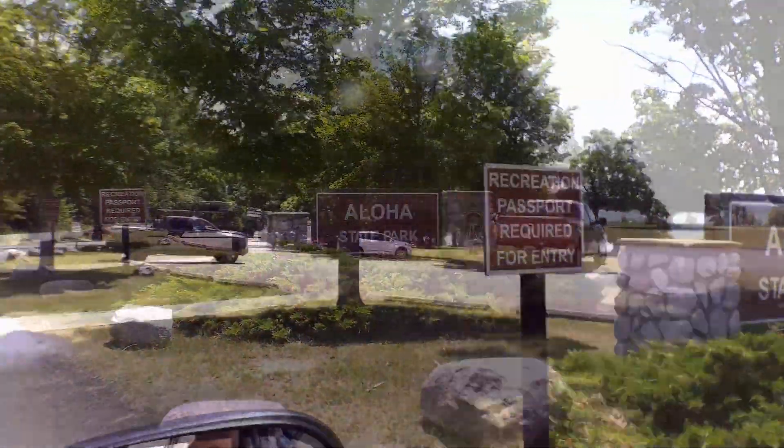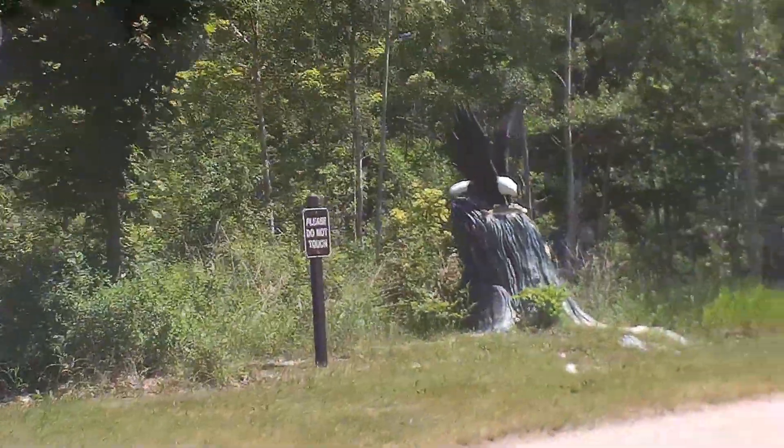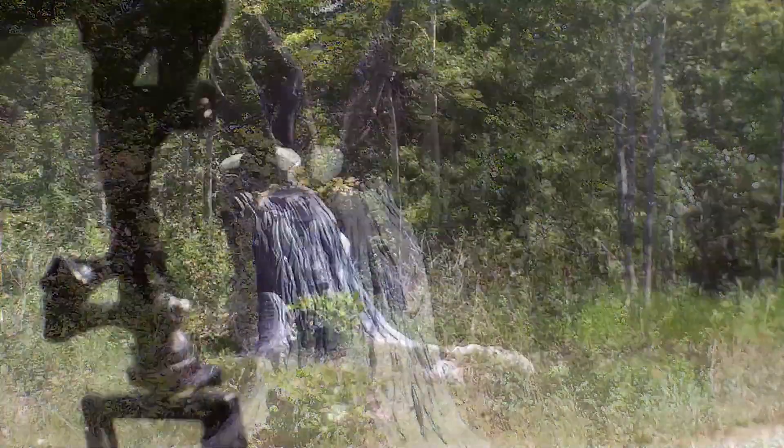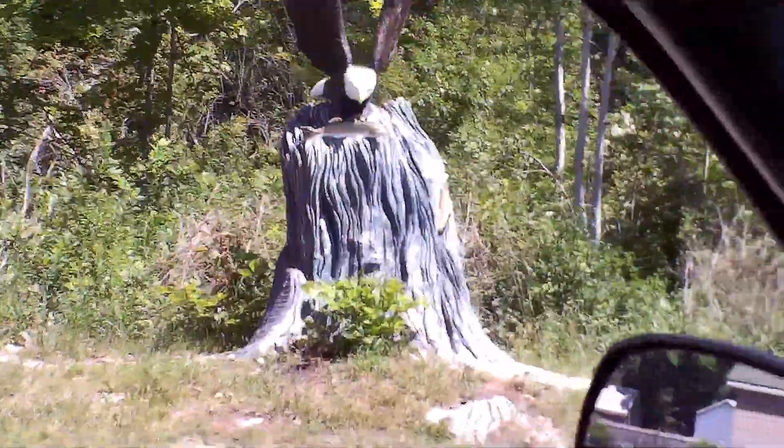Welcome to the Aloha State Park, and guys, check out this on the left — it is a tree, an eagle carved out of a tree grabbing a fish, and then another fish there beside it. Awesome.